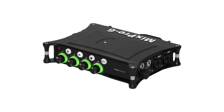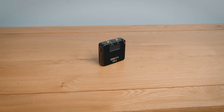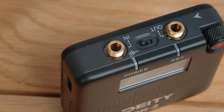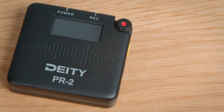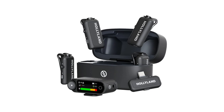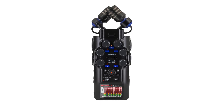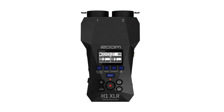The Sound Devices MixPre series are a bit more pricey but definitely get a solid recommendation. Deity's PR2 recorder also has confirmed dual ADCs, though in mono mode it uses the two ADCs for true 32-bit float, but in stereo mode it splits them — one ADC per channel — so stereo is not 32-bit float, but it's well documented. I got in touch with Hollyland about their Lark Max 2 — good news, confirmed dual ADCs. Also good news from Zoom: their H6 Essential, H6 Studio, H4 Essential, H1 Essential, and H1XLR all confirmed dual ADCs.